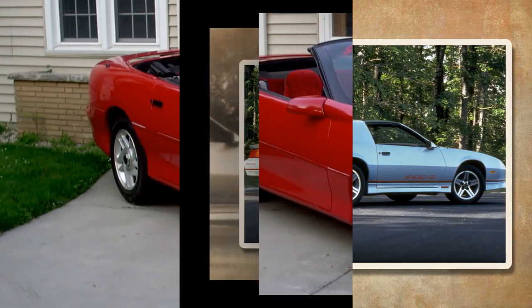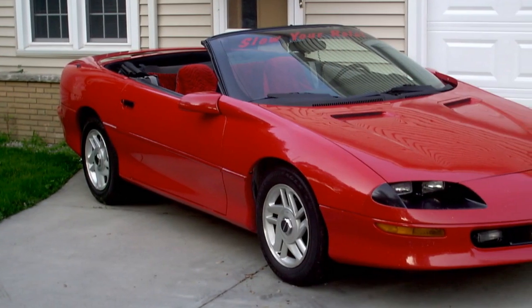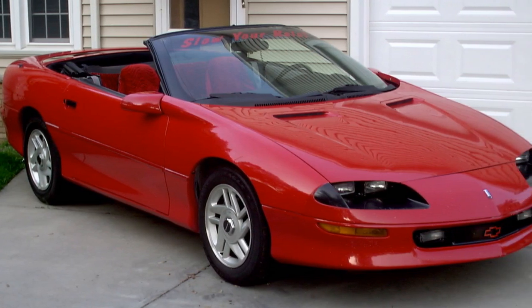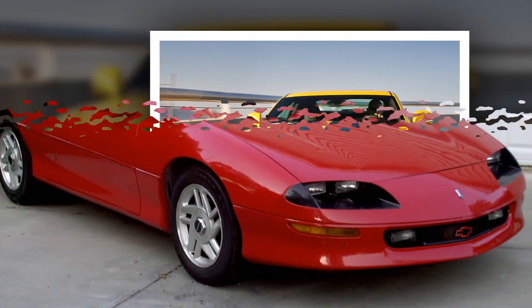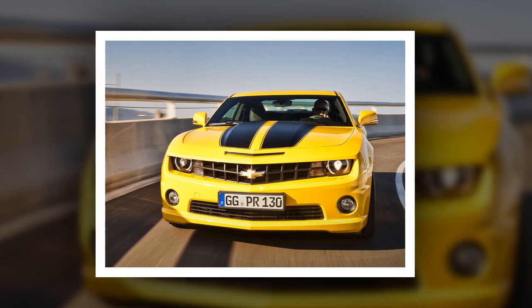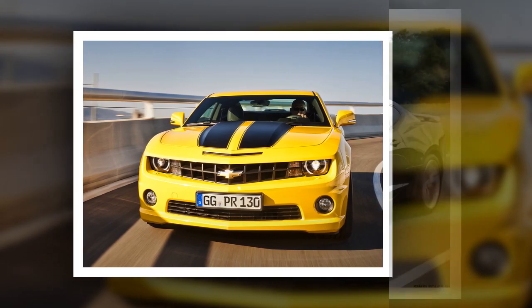The model was equipped with different types of engines, including a six-cylinder L6, but on request the model could be equipped with a more powerful engine and a reinforced chassis. The car was produced until 1969, and its approximate cost at the moment is $100,000.